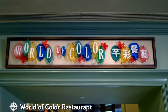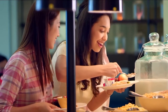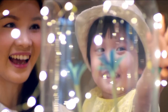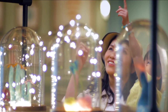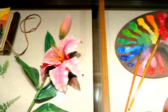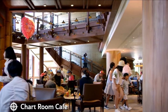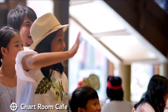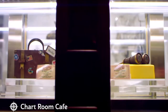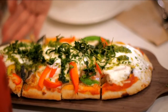Next is the World of Colour restaurant that offers a mixture of Asian and international dishes. You can find pizza, Thai curries, pasta, steak, and Chinese rice dishes all inside this elegant dining experience filled with examples of fauna and flora from around the world. The last dining option is the Chart Room Cafe, which serves specialty coffee, snacks, and a light menu consisting of flatbreads, sandwiches, and rice dishes in a warm and comfortable setting.